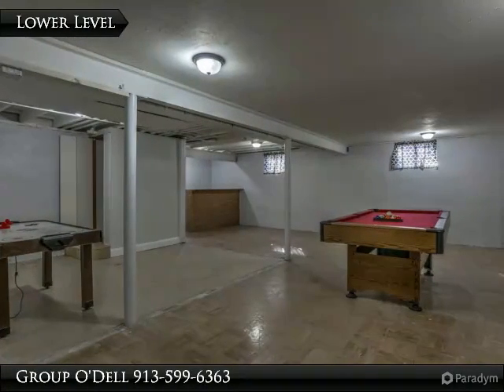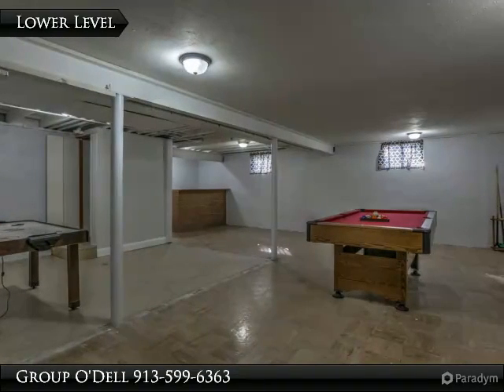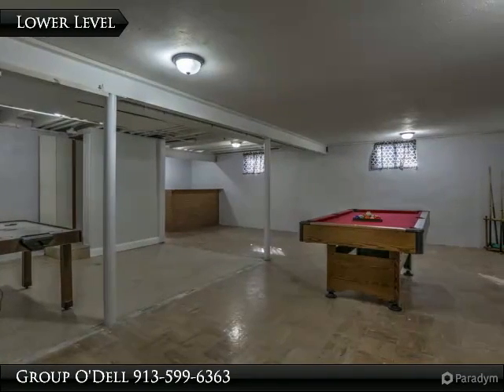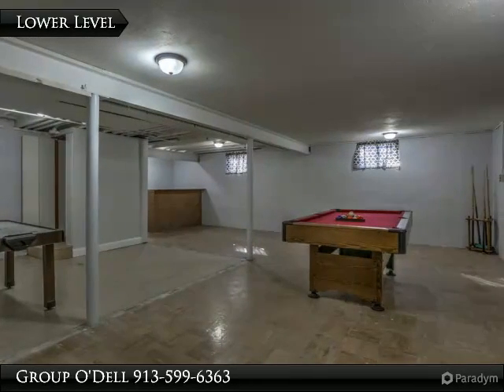The lower level offers plenty of space for family and friends to gather for games or movie nights. With a laundry room, a half bath, and a dry bar. There is also an unfinished side for plenty of storage.